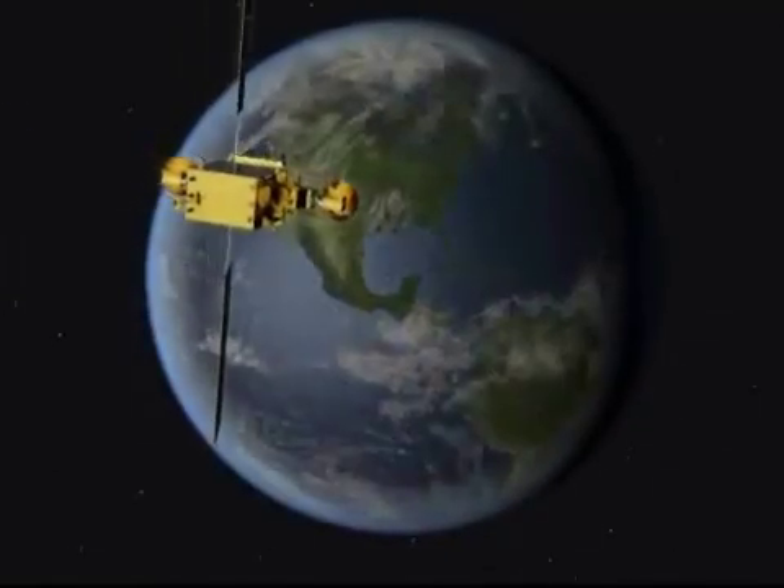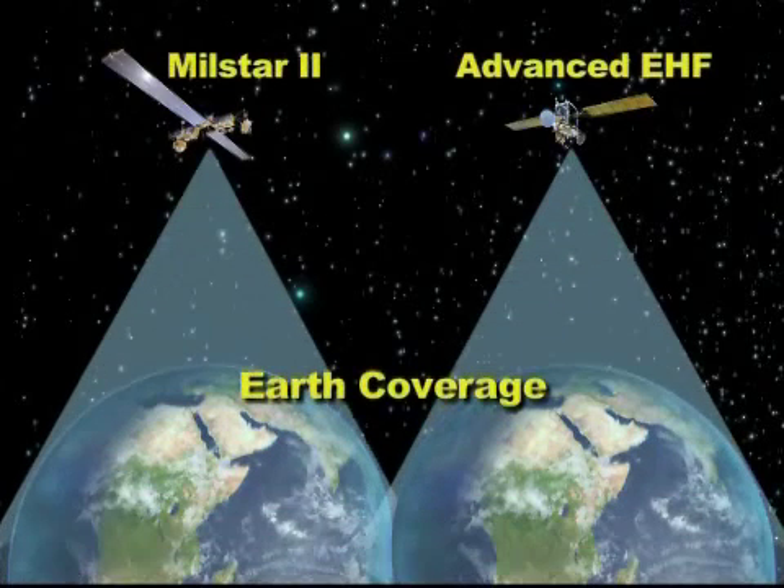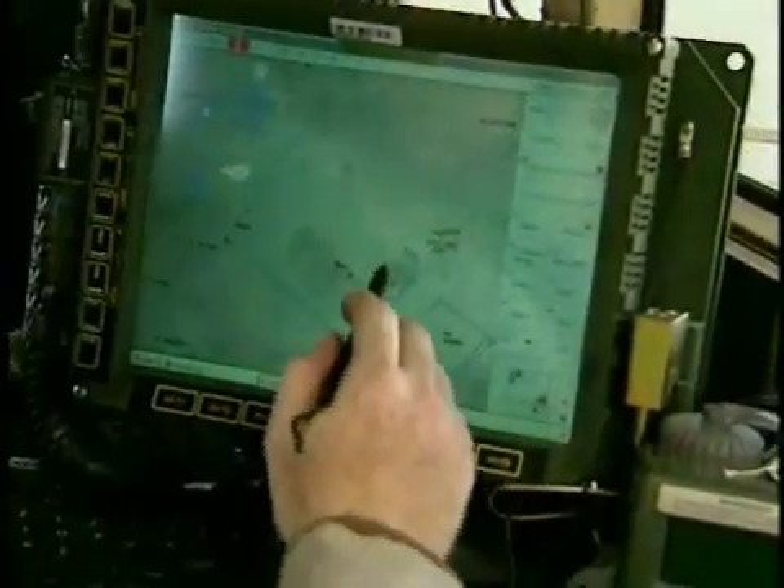and coalition networks operating at multiple security levels and within separate security domains. As with MilStar, the Advanced EHF Payload supports user logon and communications at lower data rates, worldwide, anytime, without prior coordination,